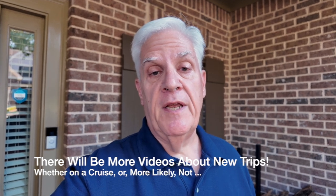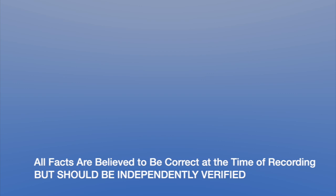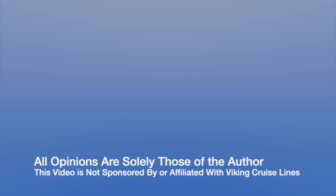So there you have it. I hope you found our series of videos helpful. If you're considering a Viking cruise, I would strongly recommend you look at them — I think they do a really good job. We're already looking at another cruise on Viking, this time perhaps a river boat cruise, and if we do one, I'll probably post some more videos in the future. Take care, see you next time. Bye.